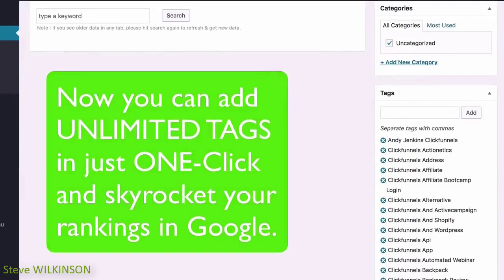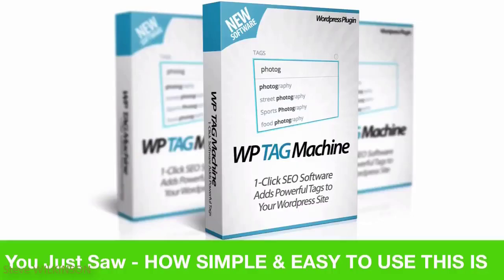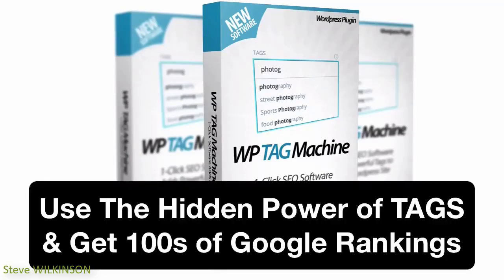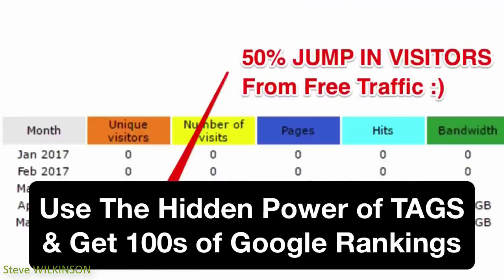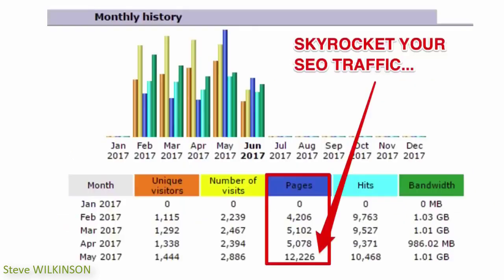Now you can add as many tags as you want and skyrocket your sites to the top of Google for hundreds and thousands of keywords. Your site can get results just like my customer did — using this exact strategy for over a year, they went from nowhere to the top of Google in just a few months, getting over 10,000 visitors from Google every single day. This plugin is extremely simple to use, and you can now use the hidden power of tags in WordPress effectively and start ranking your sites to the top of Google for hundreds of keywords.